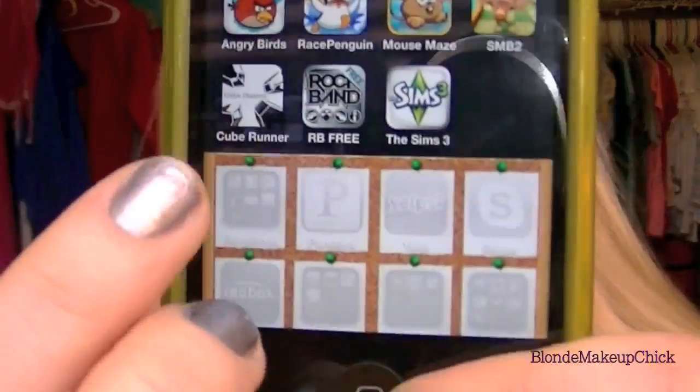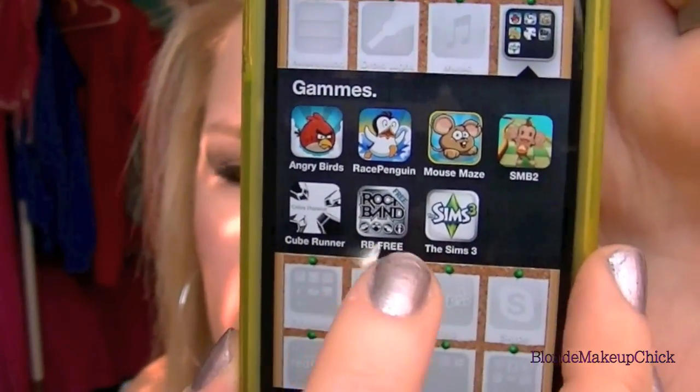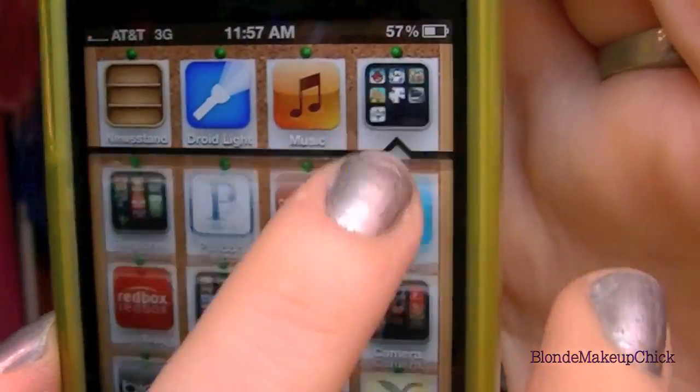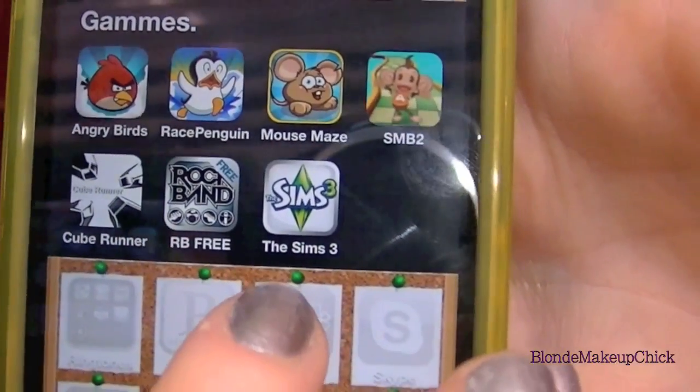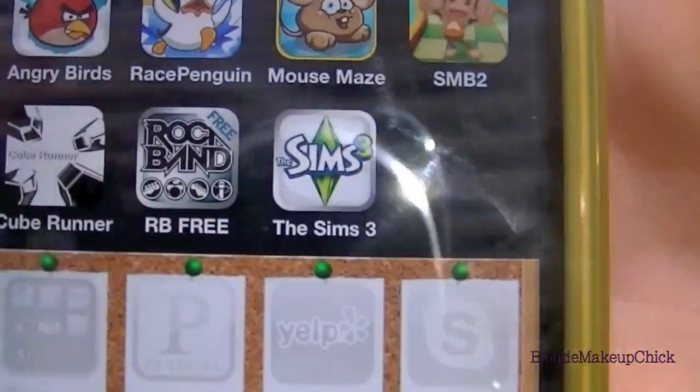Cube Runner is really awesome — I just died, but anyway, it's probably a lot easier if I was showing you with the camera. For the rest of the games, I'm not going to go into them because you pretty much know what they are. It's Rock Band, the free version, and then The Sims 3 — I really love The Sims, it's kind of addicting actually. It's just, you know, where you live an everyday life type thing.